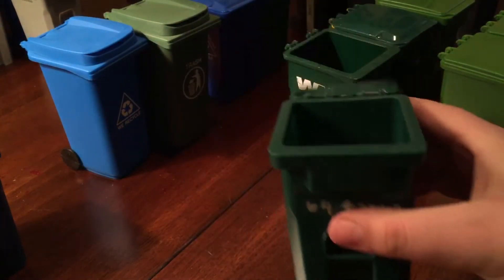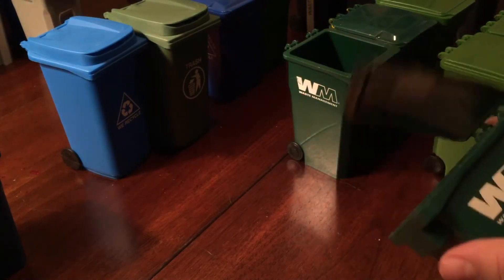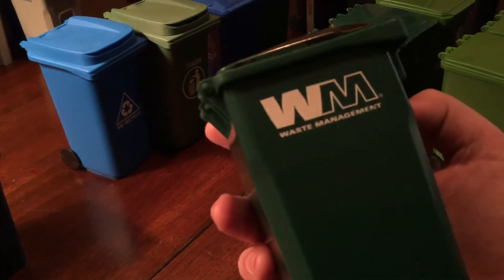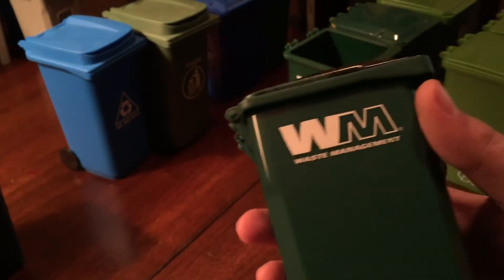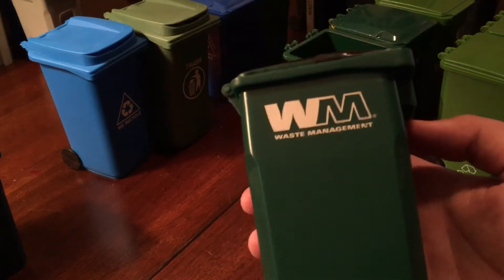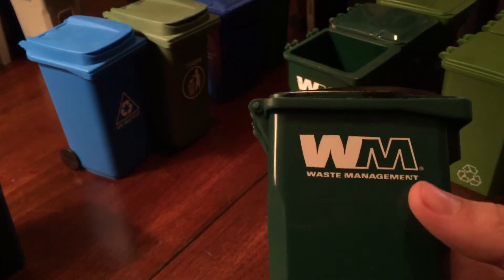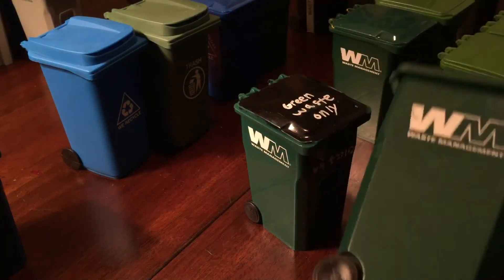Let's move into my Waste Management collection. I painted this one — in my area the green waste lids for some reason are black instead of green or other colors, so I just painted it black and added a little number on the front like most of the garbage cans have. At the Waste Management events I've seen, they usually have a little thick green stripe, but I don't know why none of these have it.